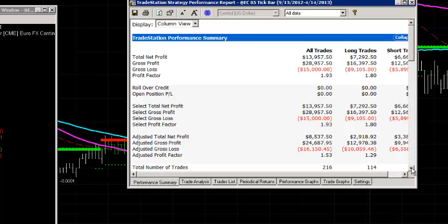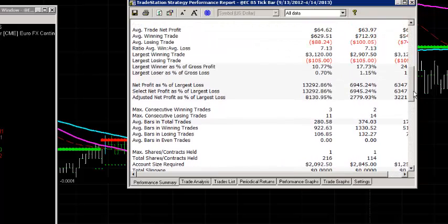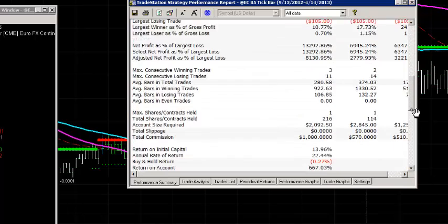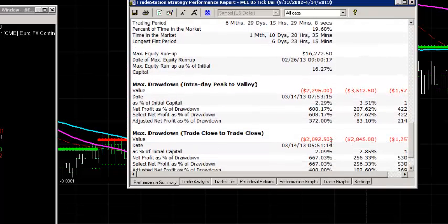It's got 216 trades logged. Average trade net profit is $64, so that's great. You'll also notice that the profit factor is 1.93 — that's well within our benchmark stats. The drawdown is only $2,000, so on a 20K account you've got a 10% drawdown. That's typically what our momentum systems trade as a balance on a $20,000 account. That's the Euro Futures on system number two.